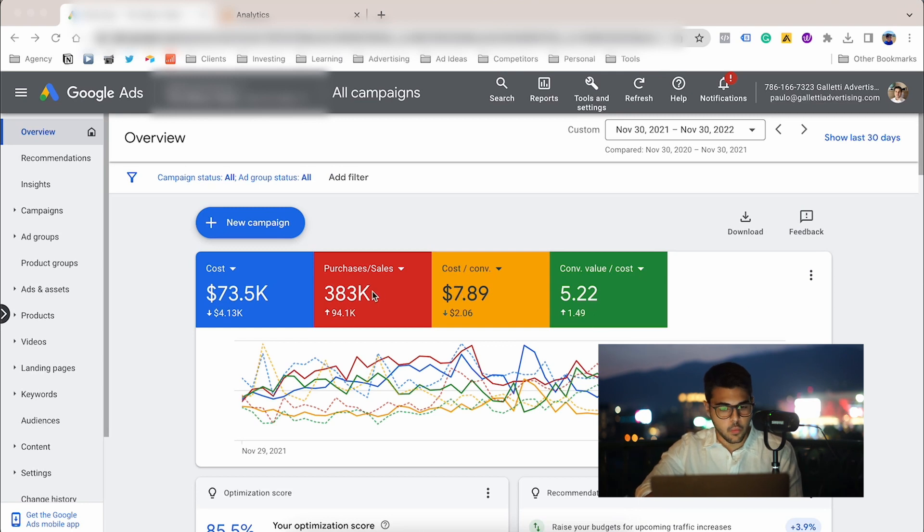As you can see here, we generated $383,000 on Google Ads on a 5.22x ROAS. We spent something around $73,000. One thing that's very interesting to mention is that all the metrics improved from last year. The cost went down a little bit, so we are spending less. We generated $94,000 more compared to the previous year, from November 3rd to November 3rd of 2022.